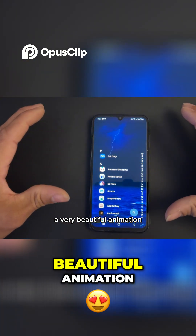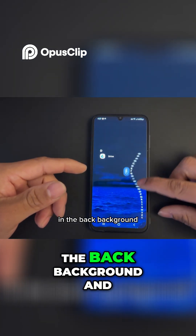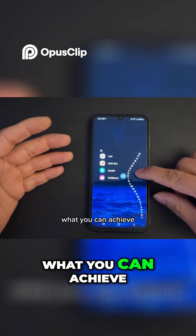You have a very beautiful animation, and if you have a better device you can see the live wallpaper happening in the background — and you can see what you can achieve.